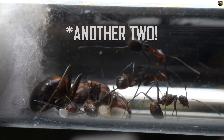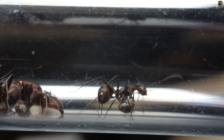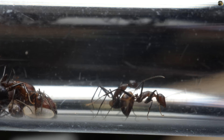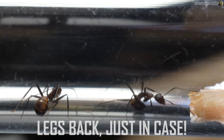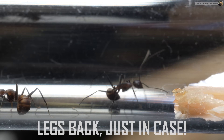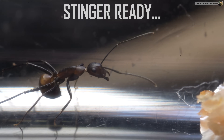Look at them getting organised. Where is it, sis? Where is this meal you woke us up for? Here it is. Massive lump of protein. Is she thinking how to get this back to their brood? Not a problem for an ant. Stinger at the ready, just in case this thing isn't dead.